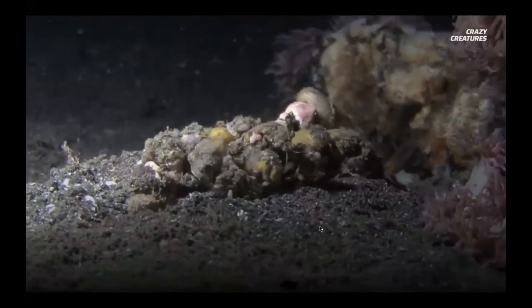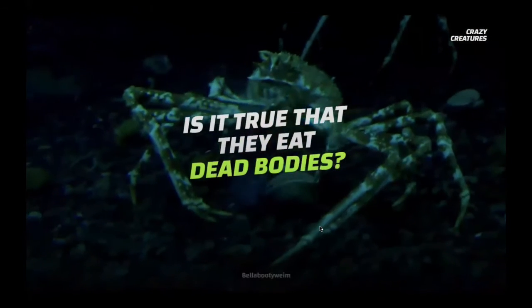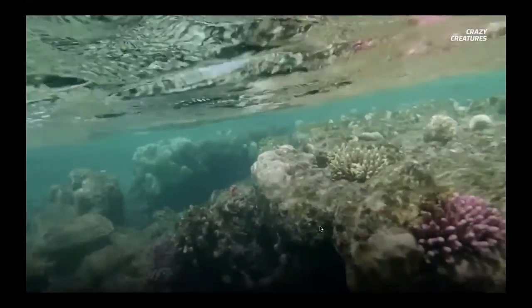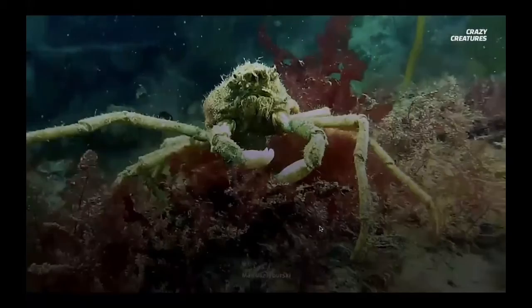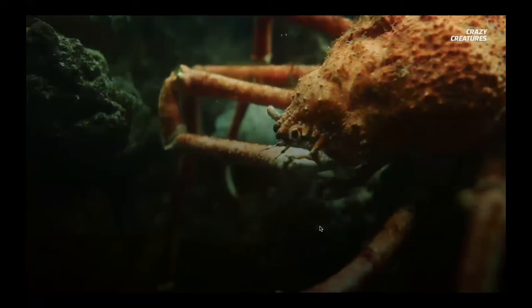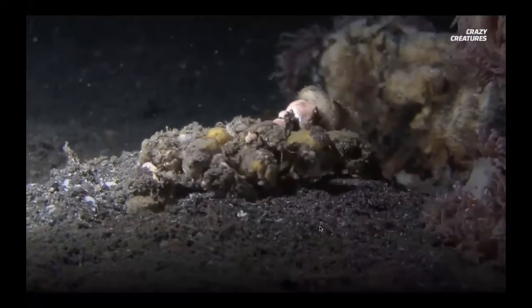They can camouflage themselves to appear like just another part of the ocean floor. Are these crabs as scary as they seem? Why do some people believe they're immortal, and is it true that they eat dead bodies? One of these mysterious creatures living 150 to 300 meters down is the Japanese spider crab, the largest crab in the world. Spider crabs belong to a group of decorator crabs that cover their shells with items from their habitats to camouflage and protect themselves from predators.